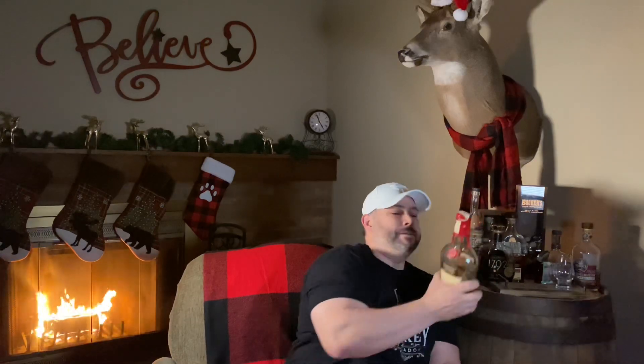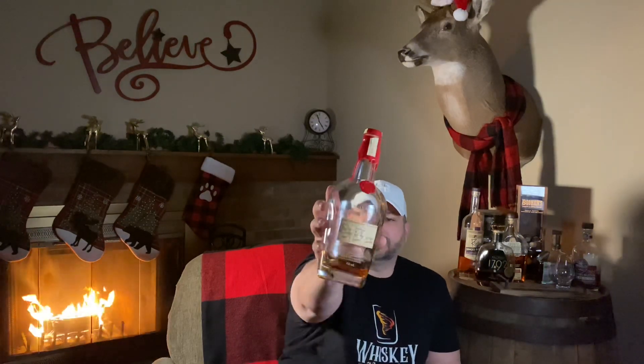Today we are reviewing Maker's Mark Private Selection — this is a Benny store pick. It has five baked American pure staves, two Maker's Mark 46 staves, and two roasted French mocha staves. The proof on this is 111.8, and the date is March of 2020.